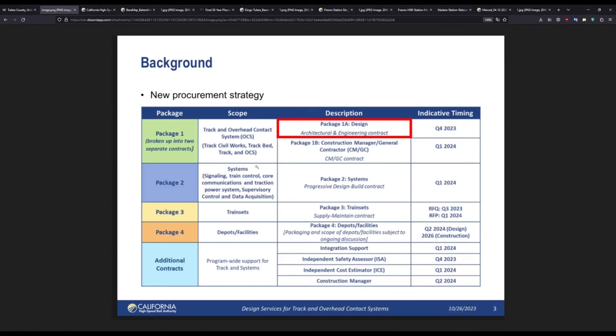The next one is the Systems contract — so this is signaling, train control, communications, and traction power, meaning power delivery to the overhead catenary. This one is going to use progressive design-build, an alternative to regular design-build where the process is sped up by combining certain phases. The authority is trying to figure out what contract system works best, rather than just defaulting to design-build. This contract will also be let out in Q1, probably February or March. And then next we have the train sets contract — supply and maintain.